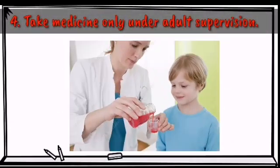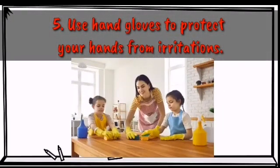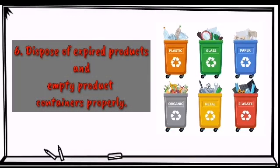Take medicine only under adult supervision. Use hand gloves to protect your hands from irritations or burns when using potentially harmful products. Make sure that you use such products under adult supervision. Lastly, dispose of expired products and empty product containers properly.